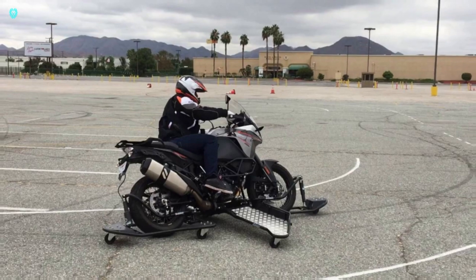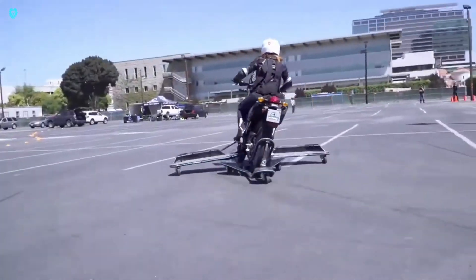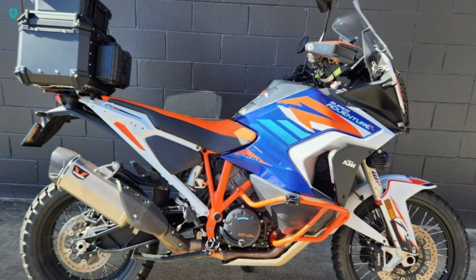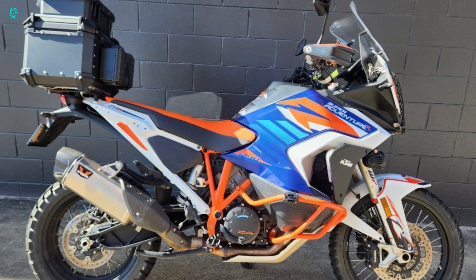Whether you're a daily rider, racer, or traffic police officer, the skid bike is incredibly useful. It's all about learning and having fun while staying safe on the road.